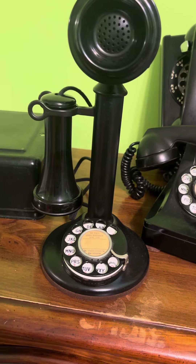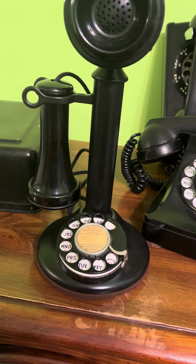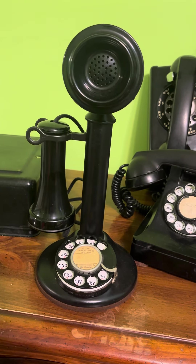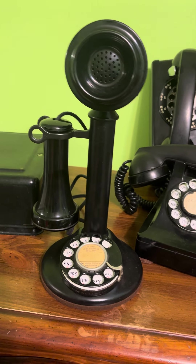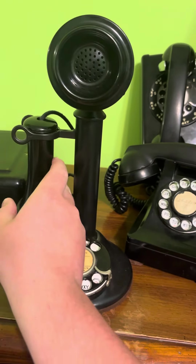I'll let y'all hear the ringing sound — just a second. Give me just a second. Okay, three, two, one, here we go. Hello.